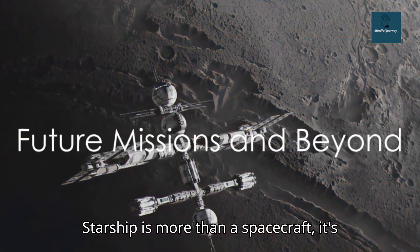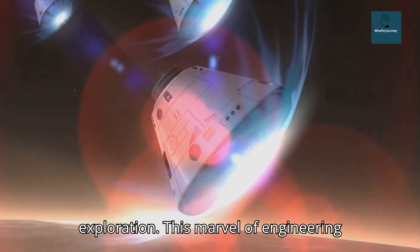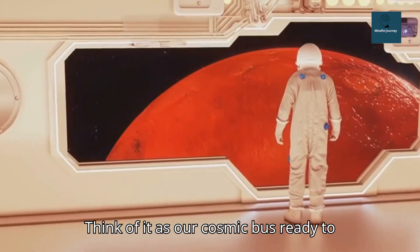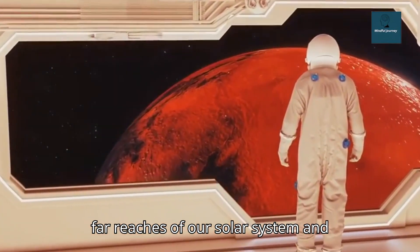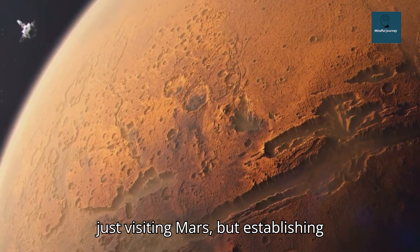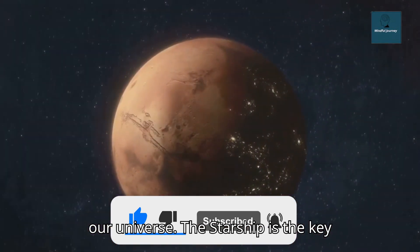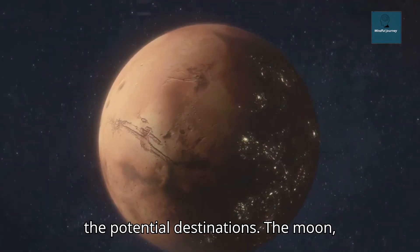The Starship is more than a spacecraft — it's a gateway to the future of human space exploration. This marvel of engineering isn't designed for just one journey; it's meant to open up the cosmos to us, to take us to places we've only dreamed of. Think of it as our cosmic bus, ready to ferry humans not just to Mars, but to the far reaches of our solar system and beyond. Imagine a future where we're not just visiting Mars, but establishing colonies, conducting groundbreaking research, and unlocking the secrets of our universe. The Starship is the key that will turn this dream into a reality. It's not just about the journey, but also the potential destinations.